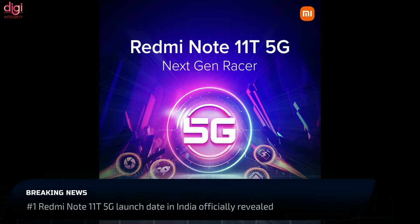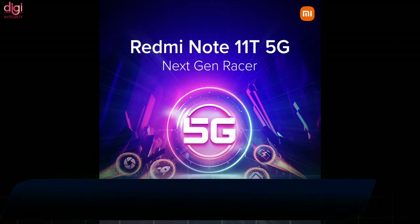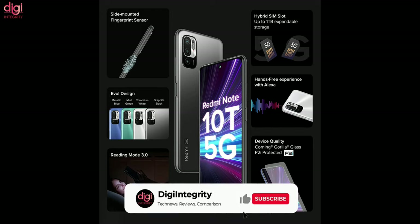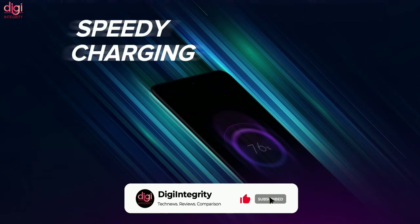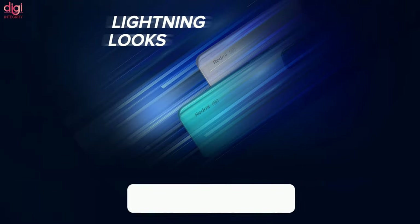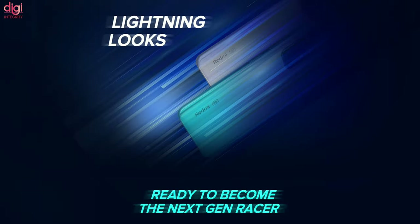The Redmi Note 11T 5G will be launching in India on November 30th. The upcoming smartphone will include some improved features over the Redmi Note 10T, including a faster processor, faster charging, and a higher screen refresh rate. A dedicated page confirms it may come in two color variants.